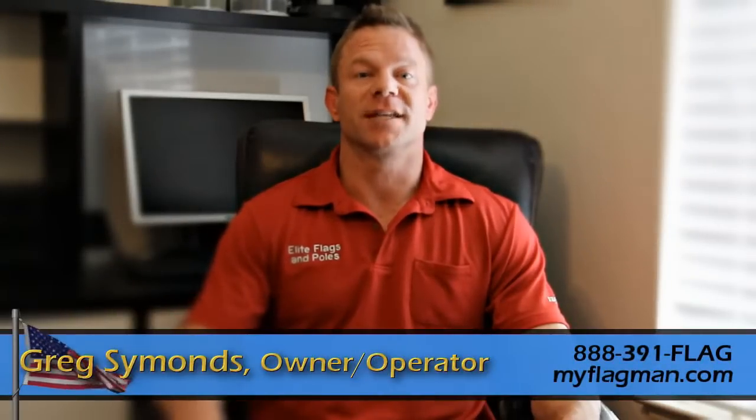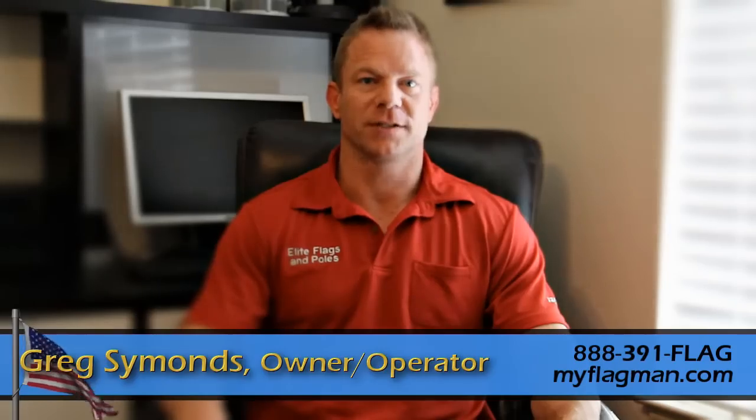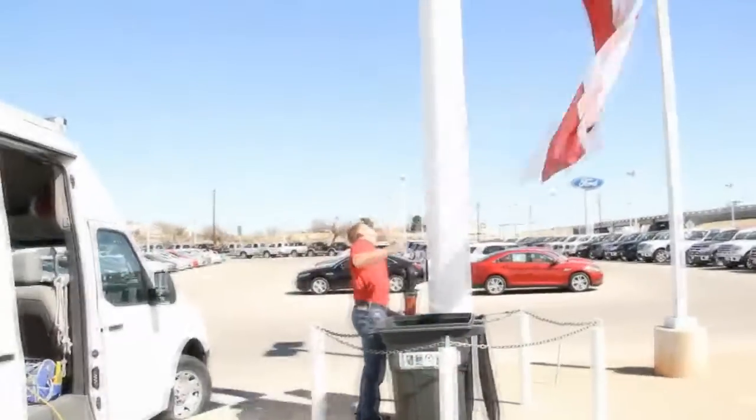Elite Flags and Poles is bringing you a service that is revolutionary in the industry, and that is on-site flag repair service. We come to you, bring the flag down, sew it right there on site with the sewing machine inside the van, and then raise it back up for you.